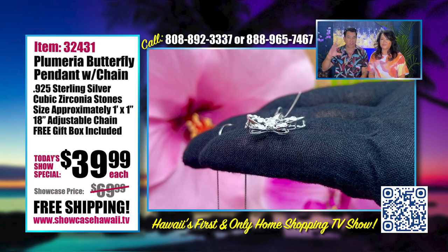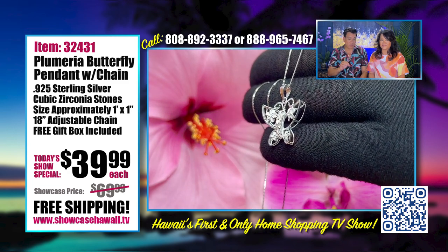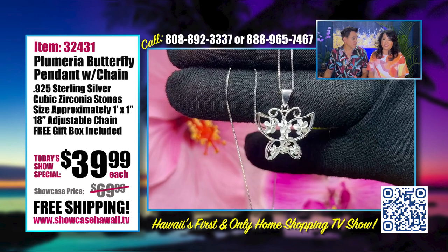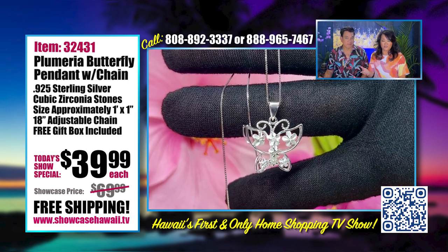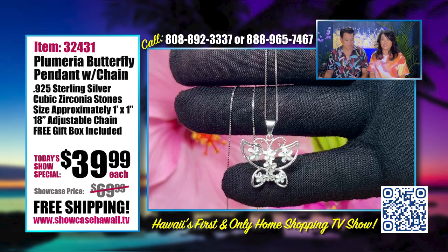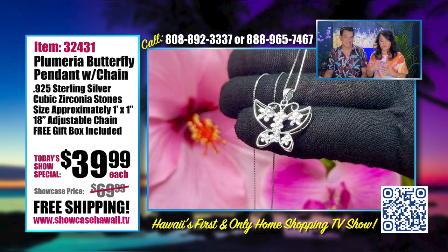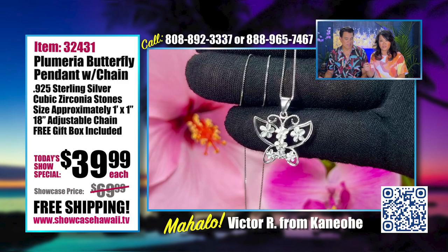We know that everything is going up — ridiculous prices on everything. But with our prices, it includes free shipping and we put it in a gift box. Just today I had someone call and say they wanted to send a gift to their daughter in another state, and I said yes, we can, and it's free. They were so shocked. We do put it in a gift box, we wrap it nicely in tissue, and when it arrives we can also include a little gift note.